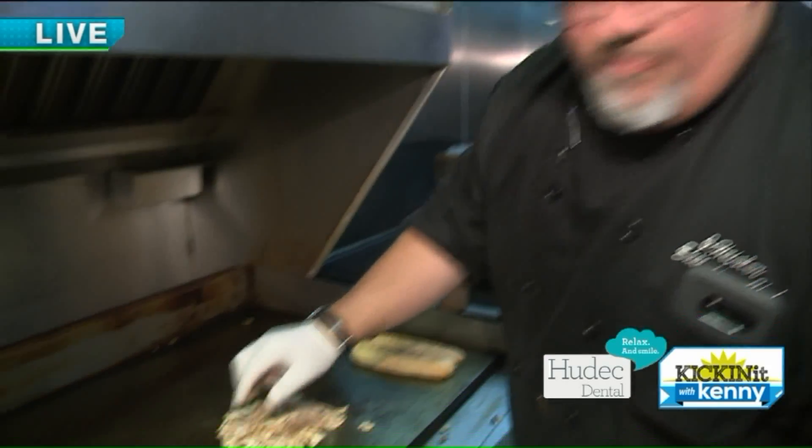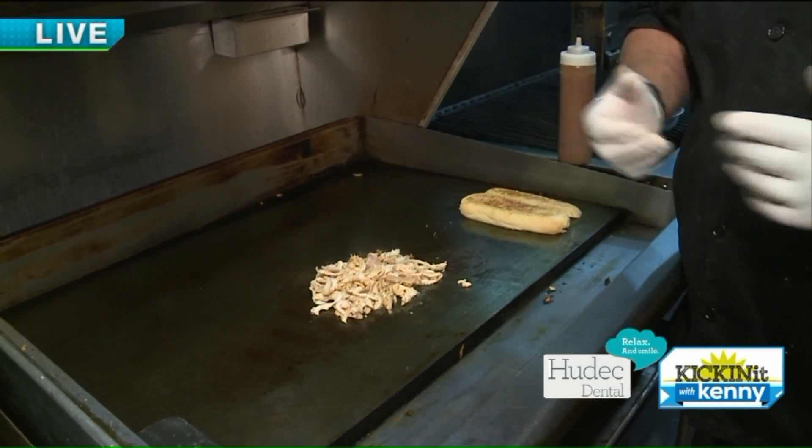One thing that you guys have that not too many people have — you have an in-house smoker, right Jeff? That is correct. We've got a 600-pound wood-fired smoker that we do a lot of things with for our menu.